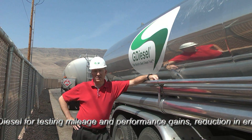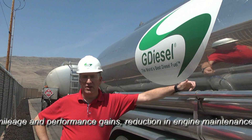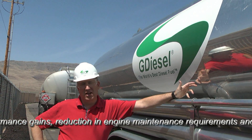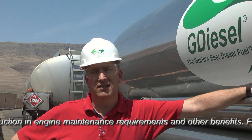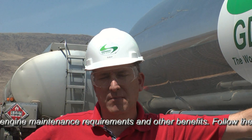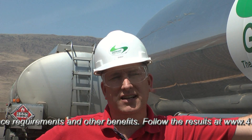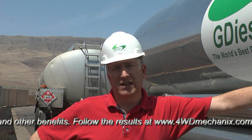We have approximately a dozen or so different retail stations in the Reno area that sell G Diesel. We also sell to a number of county and state agencies, including Clark County, Las Vegas City, City of Henderson, Douglas County, and Churchill County. Many of these people use G Diesel fuel in school buses and other government fleets. Clark County has a fleet of 1,400 diesel vehicles. They've been burning G Diesel for over a year.